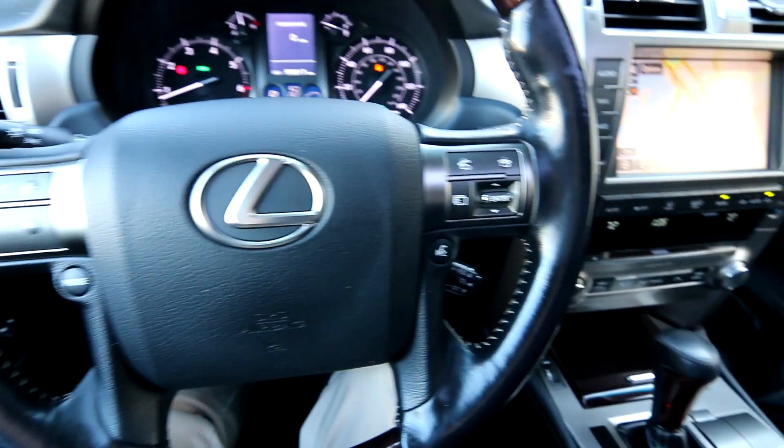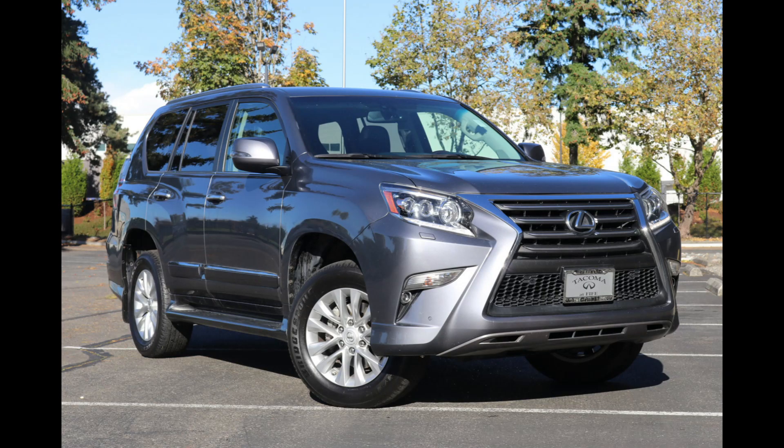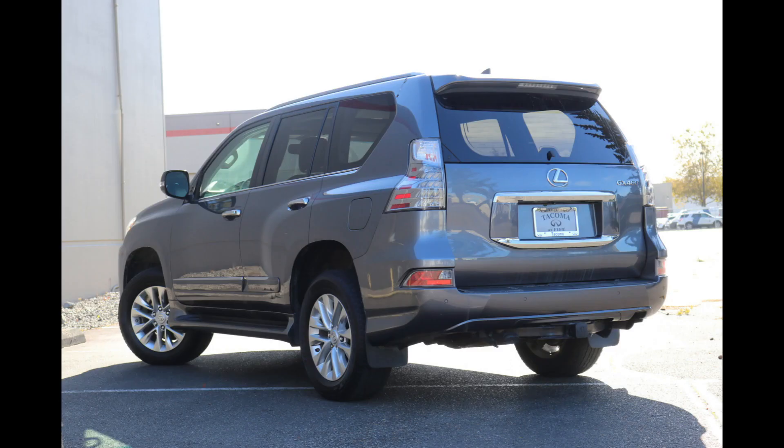Hello, Joe here from Infinity of Tacoma. Today I'm going to tell you about this beautiful 2017 Lexus GX460 that we have for sale. We took this one in on trade — some of our nicest pre-owned vehicles come in on trade, and this GX460 is no exception. One awesome luxury SUV.